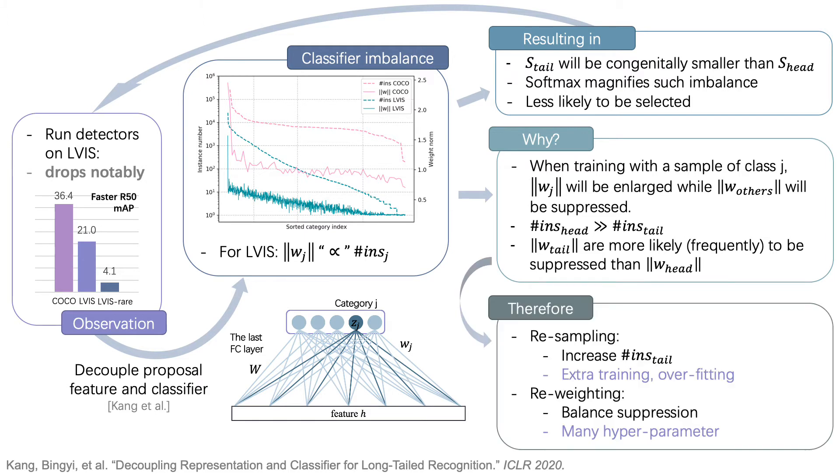So we know why resampling and reweighting methods work. They either increase the instance number for tail classes or use different weights to balance the suppression to make their classifiers more balanced. But resampling methods need extra training time and may also suffer from overfitting on tail classes, while reweighting methods are usually sensitive to the loss weight design.